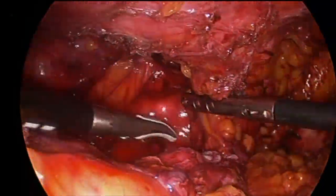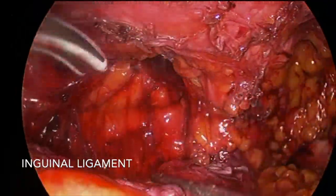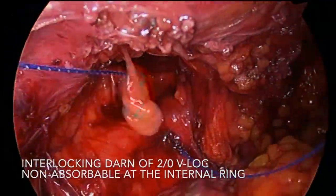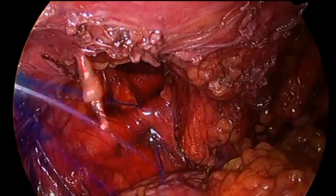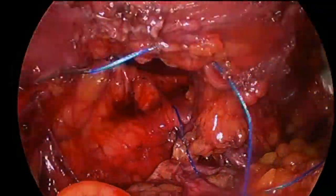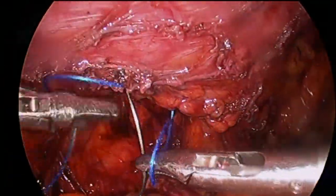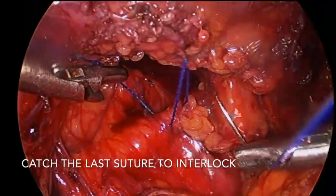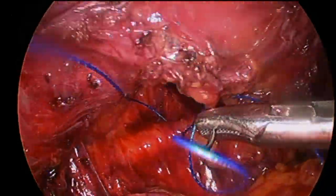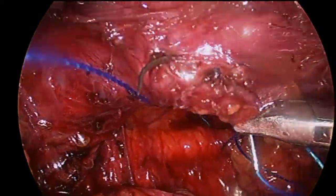The hernia neck is the inguinal ligament. I decided to put an interlocking run of 2-0 V-lock non-absorbable — partly because this was a recurrence, I just wanted an extra bit of insurance. A tension-free interlocking run is a little old-fashioned, and that's not the primary repair since I am going to put mesh in. But that's certainly going to reduce the chance of any mesh moving into that internal ring.